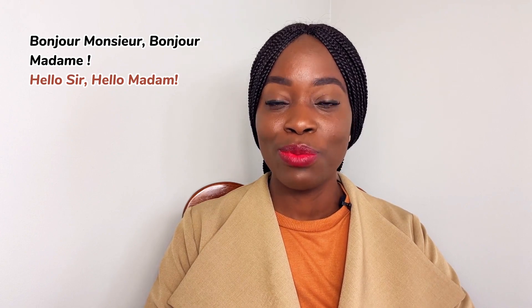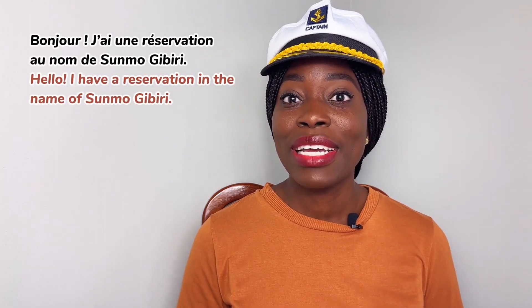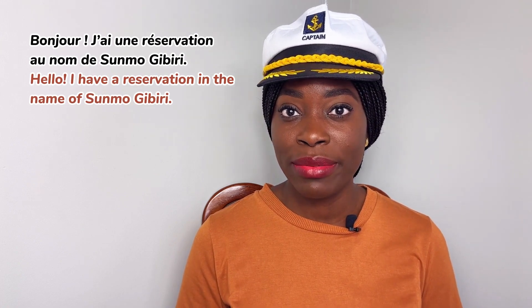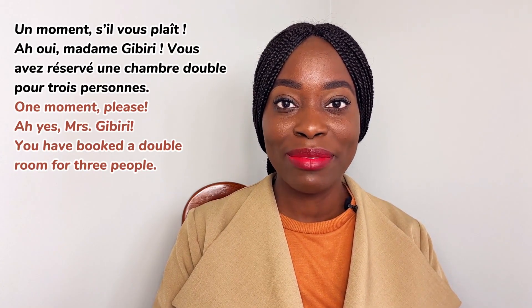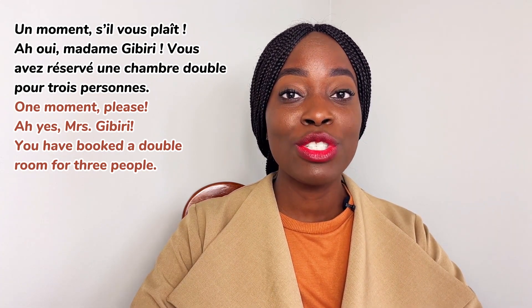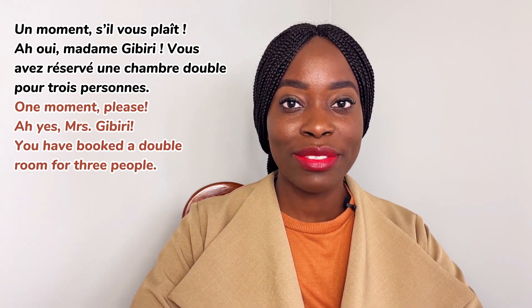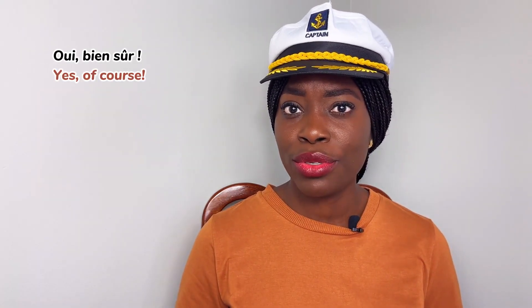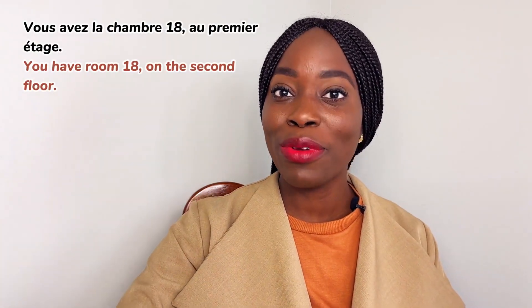Bonjour monsieur, bonjour madame. — Bonjour, j'ai une réservation au nom de Sumo Gibiwe. — Un moment, s'il vous plaît. — Ah oui madame, Gibiwe. Vous avez réservé une chambre double pour trois personnes. — Oui, c'est ça. — Puis-je voir vos cartes d'identité, s'il vous plaît? — Oui, bien sûr. — Vous avez la chambre 18 au premier étage.